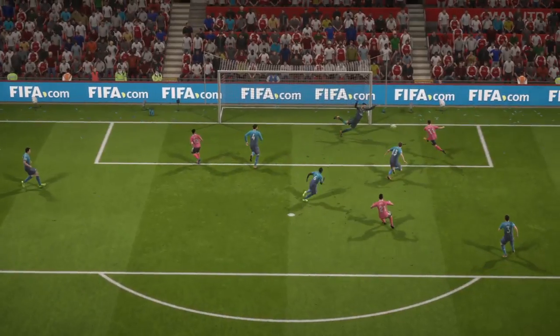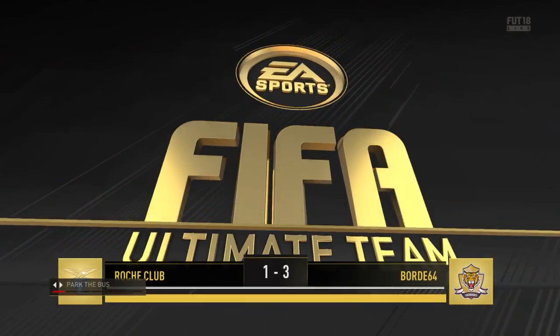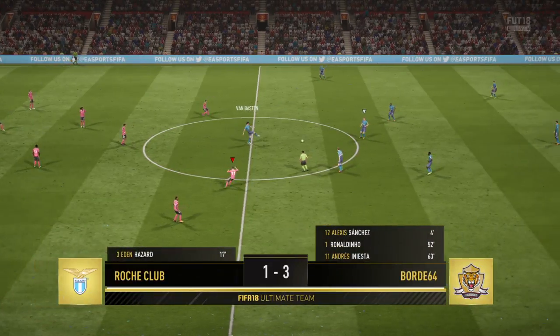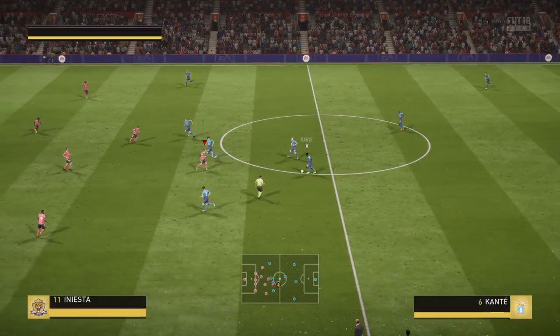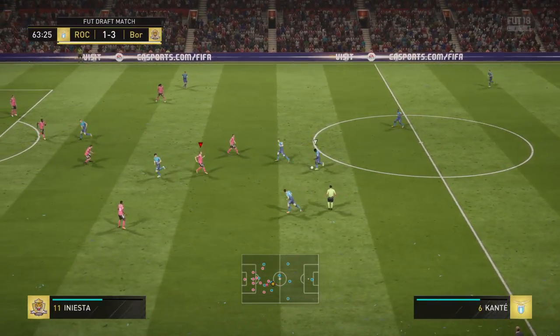It was a great delivery into the box from that left-hand side — it's where they look dangerous. It was a striker's instinct there because there wasn't a lot of room in that box. Just a reminder: 3-1 it is now for Scala.